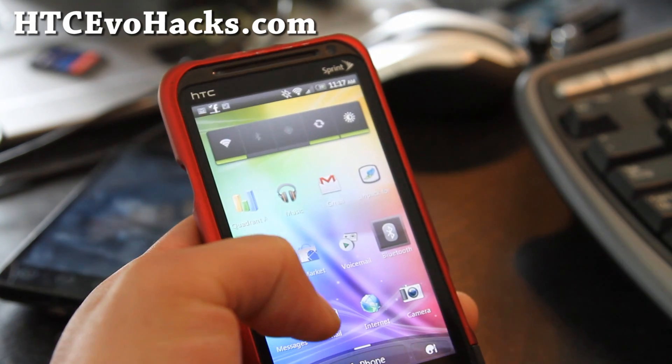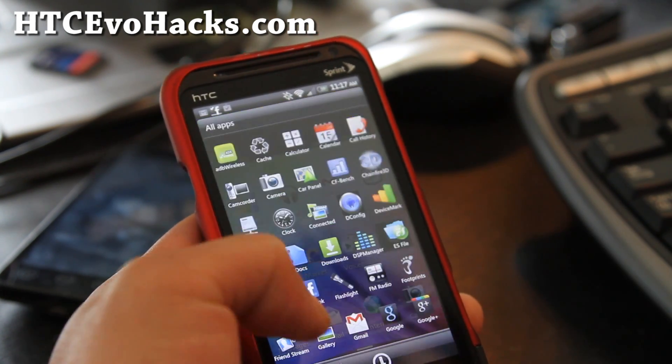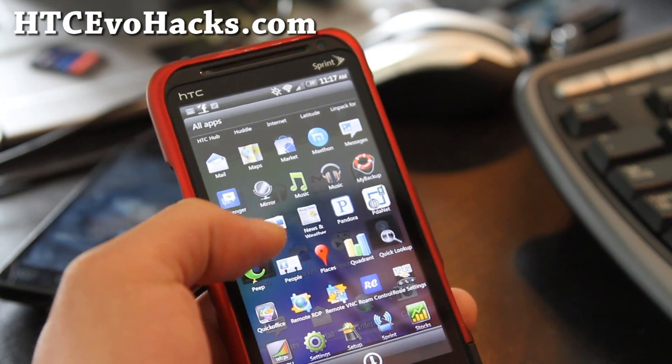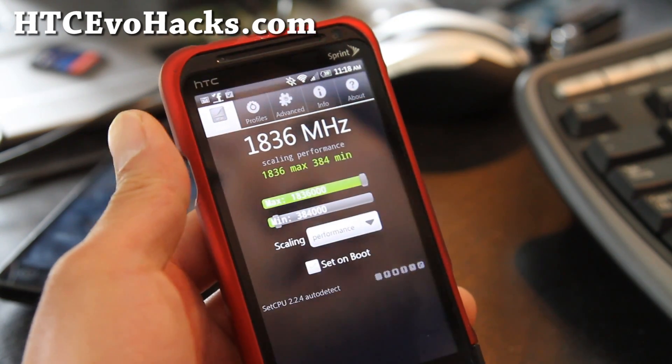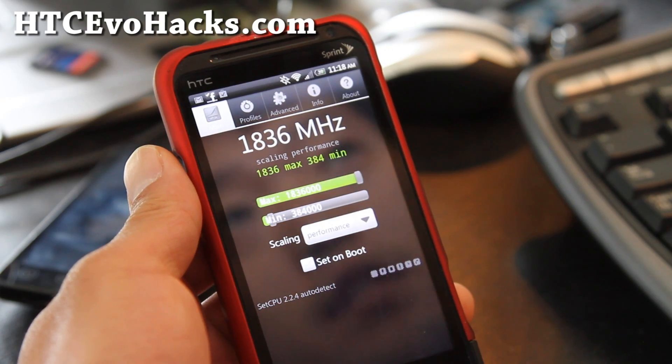Other than that, let me show you — the phone can be overclocked to 1.836 GHz. I've got it on performance mode and it runs very stable.